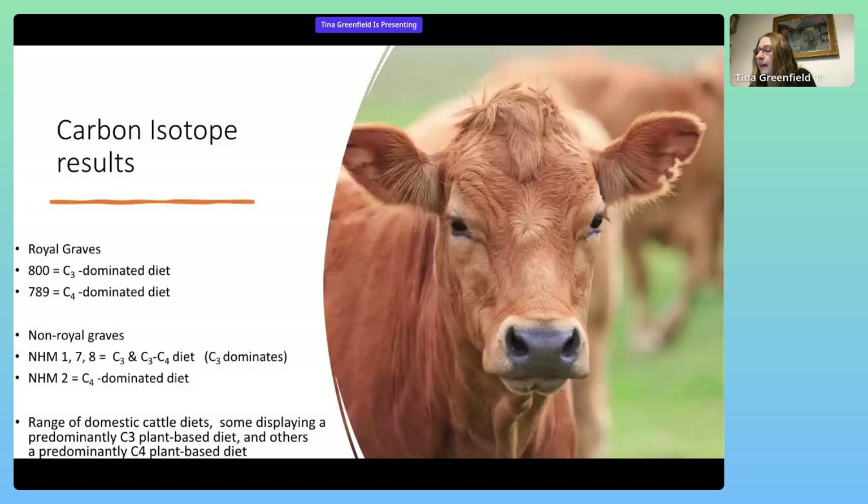The enamel carbon isotope data also indicate a range of domestic cattle diets, with some animals displaying a predominantly C3 plant-based diet and others a predominantly C4 plant-based diet. What is clear from the results of the carbon analysis is that the animal from grave 800, Puabi's grave, was not raised under the same conditions as both of the oxen from the King's grave, 789. Further results from the NHM show that one cattle specimen was also not raised under the same conditions as the other three oxen from the comparative material.